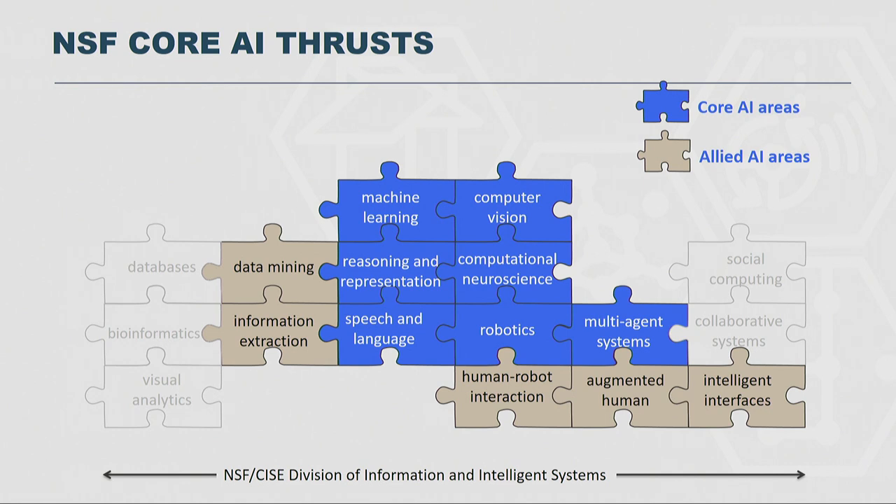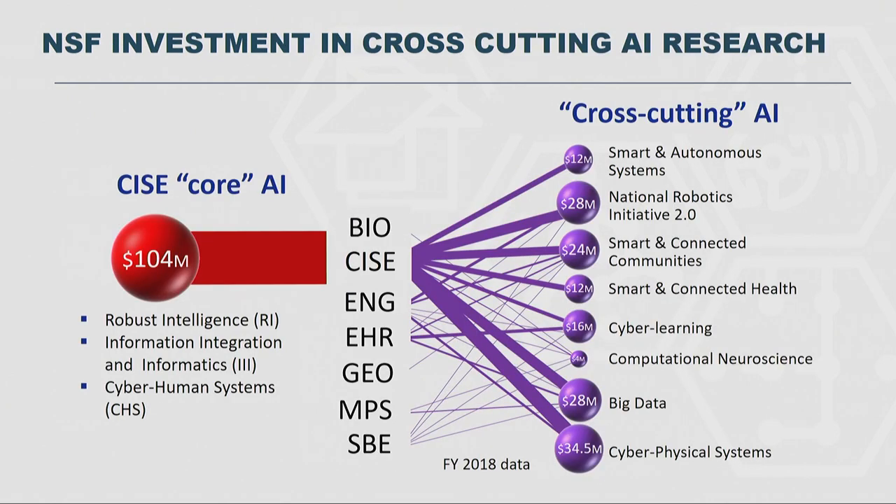The cross-cutting AI research is actually distributed over all seven directorates at NSF: Bio, Computer Science, Engineering, Human Resources, Geosciences, Mathematical and Physical Sciences, and Social, Behavioral, and Economic Sciences. The size of the dots approximately represents the amount of money being spent on AI research in those programs. For instance, at the bottom right you see Cyber Physical Systems, which is a $34–35 million program, and a good part of it is AI.